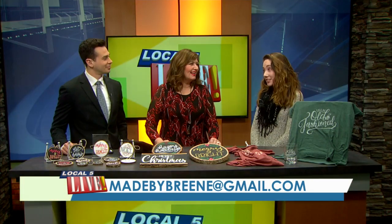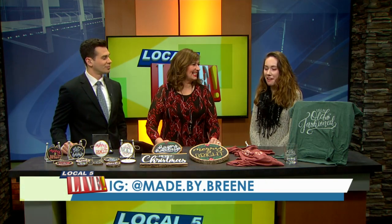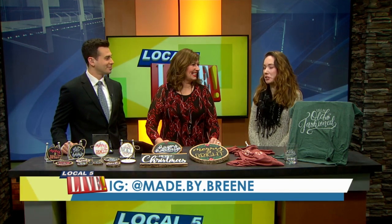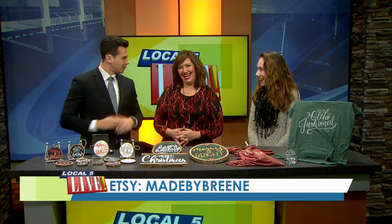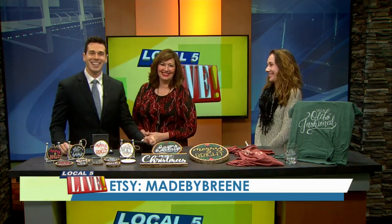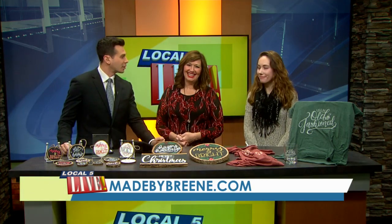Instagram is the best way to reach me — my Instagram is just Made by Breen. If you look me up, you'll find me. Also my Etsy if you search Made by Breen as well. You can get in touch with Megan on her website, madebybreen.com, and as mentioned, Instagram and Etsy — just search Made by Breen.